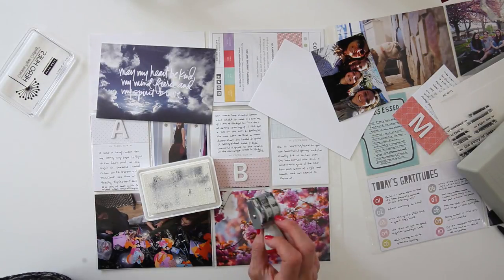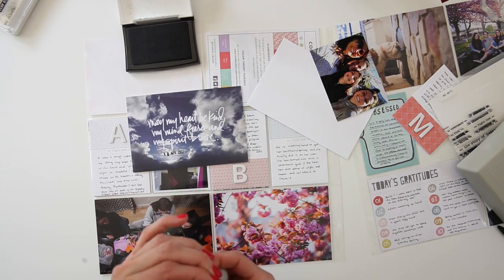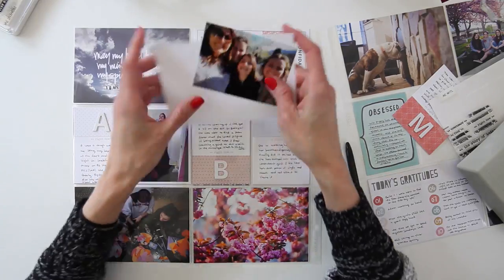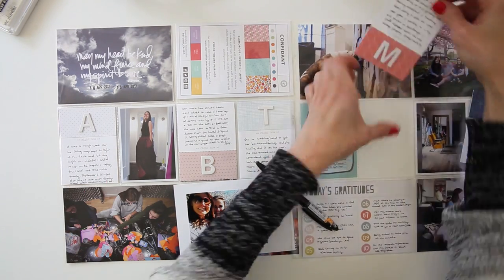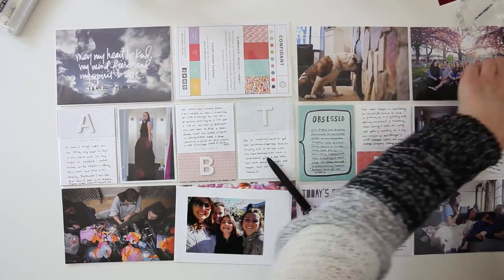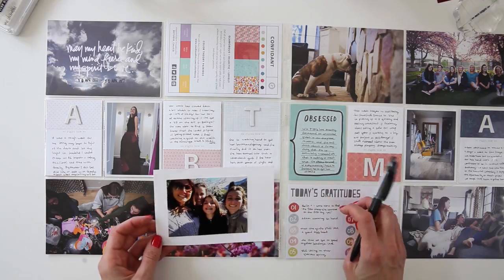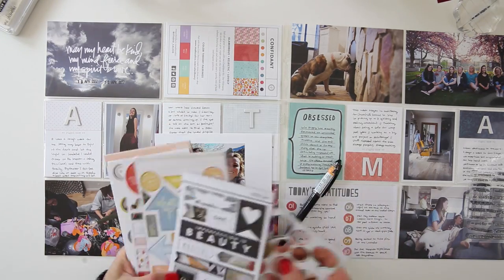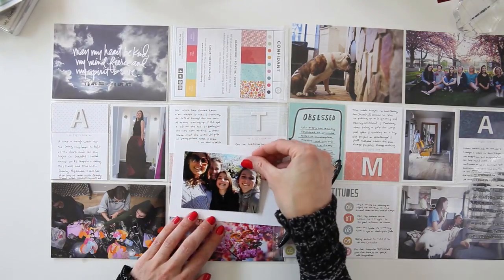So I'm putting on the date and the title card. That title card came from Allie Edwards — I can't remember what kit, I think maybe the tough kit. I don't have a ton of her kits yet, but I really liked what it said, although I felt like it was just a little too dark. I didn't have a digital card to reprint it, so I just went ahead and used it. I was thinking of using the white ink from Hero Arts, but I used the black instead because I thought it would show up a little bit better.